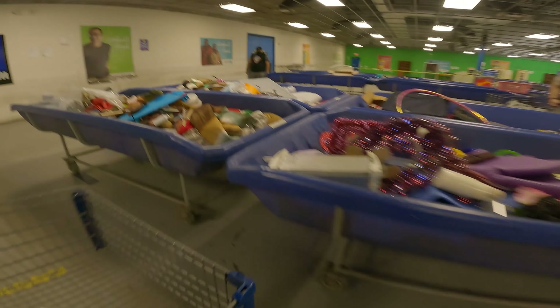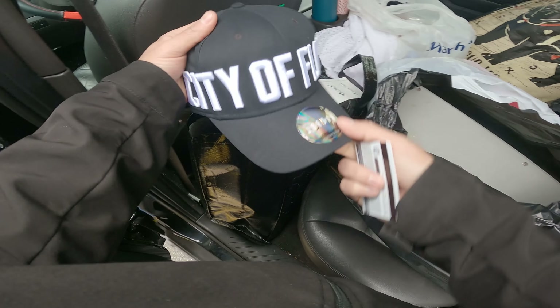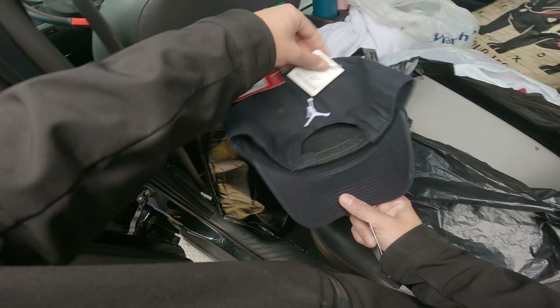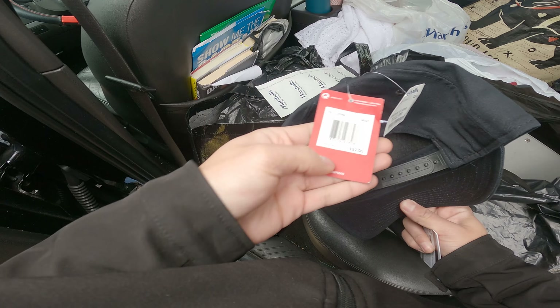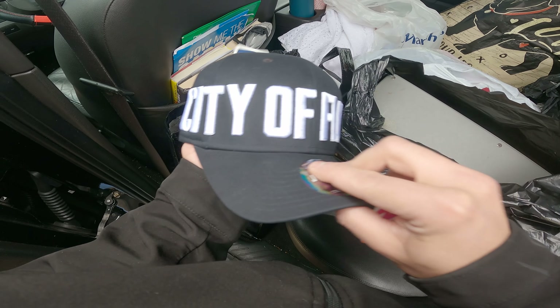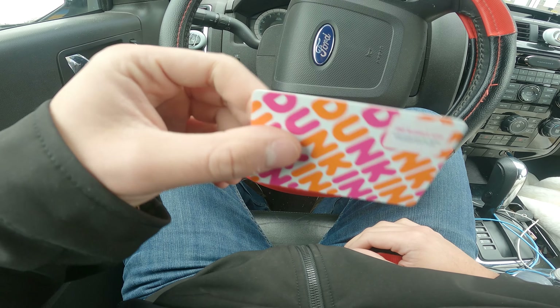They're actually kicking people out now and about to do another change of the bins, which is really exciting. I also want to show you — I went to Marshall's last night and picked up this City of Flight Jordan hat for only $13, original price $32. It's actually really rare and selling for $40 to $50 on eBay.